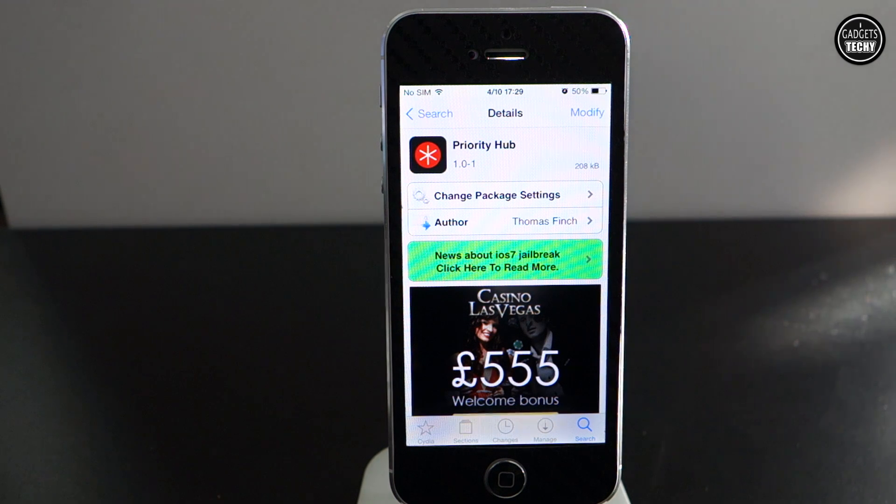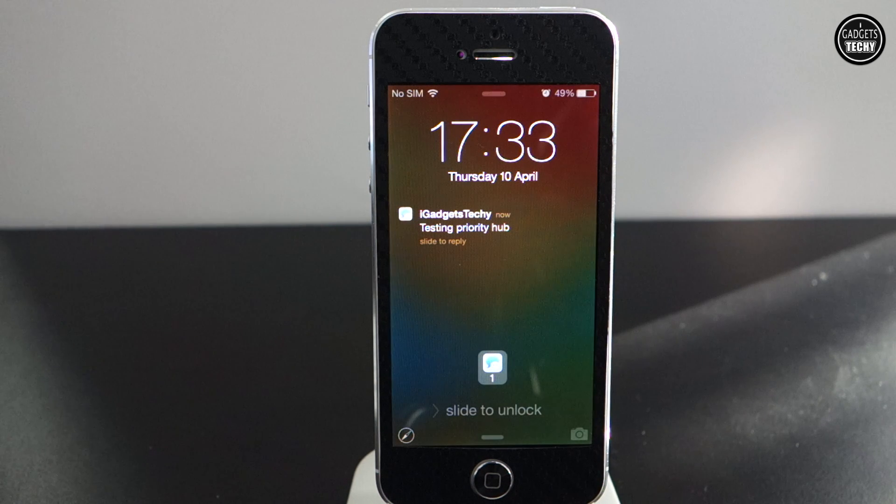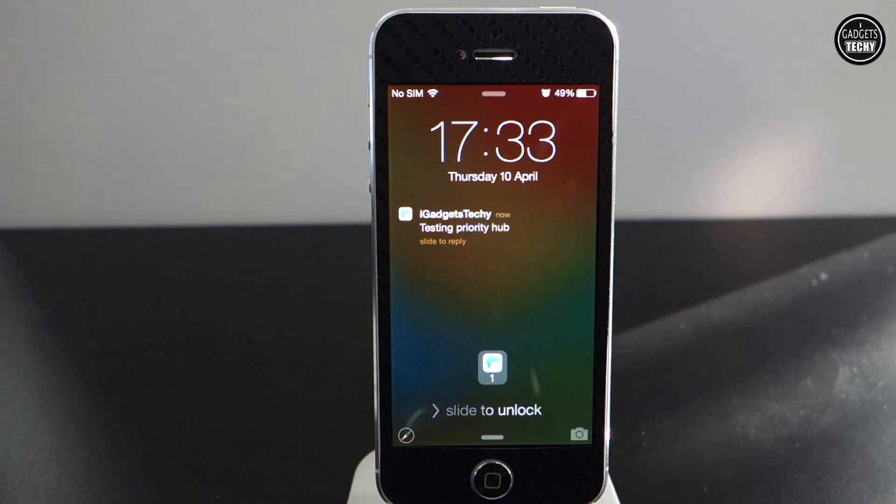This is a free tweak and it's available on the Cydia store — it's called Priority Hub. So once we've got our lock screen locked, this is how the notifications will appear on your lock screen.